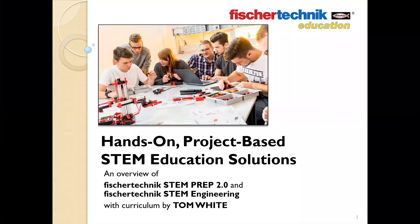Hello, my name is Lance Zirk and I am the product manager for the Fisher Technic division at Studica. Today I'm going to give you a brief overview of the Fisher Technic STEM Prep 2.0 and STEM Engineering sets. These sets were designed to enable educators to provide students with a project-based, standards-focused curriculum program involving inquiry, design, and problem solving. The curriculum for each of these sets was created especially for Fisher Technic by noted educator and STEM expert Tom White.